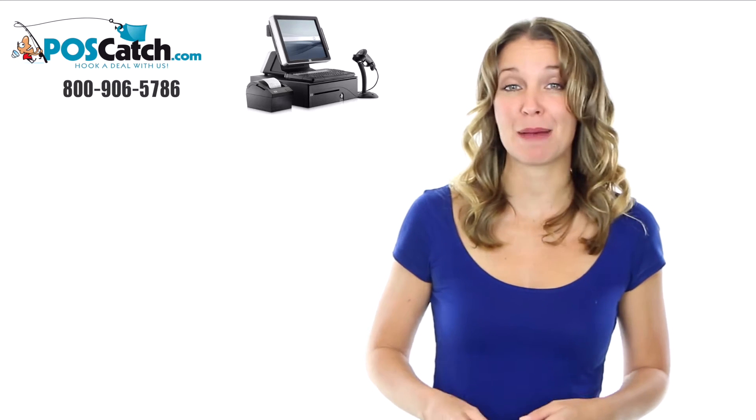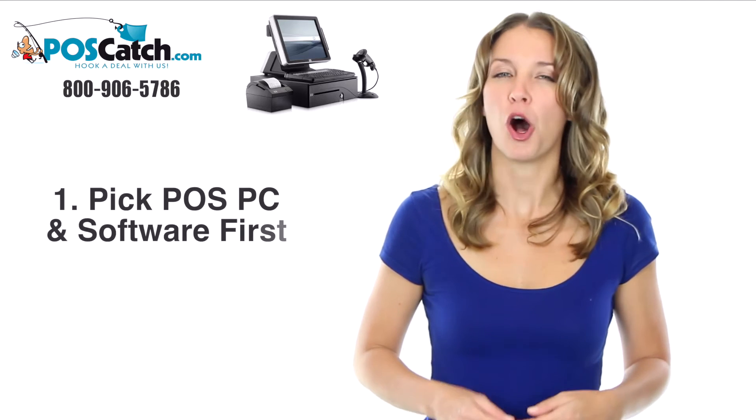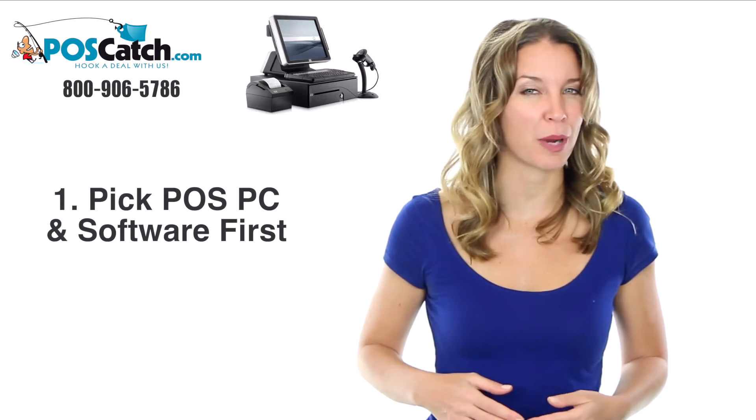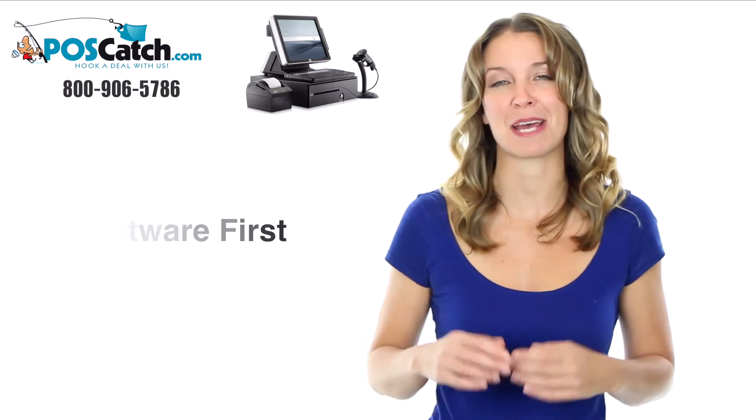Be sure to follow these steps to ensure a successful point-of-sale system build. Step 1: Always pick your point-of-sale computer and point-of-sale software first before purchasing peripheral devices such as scanners and printers.